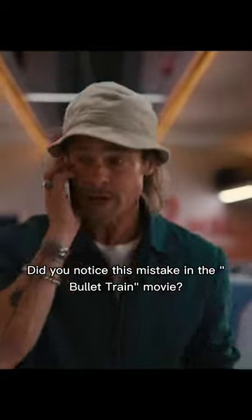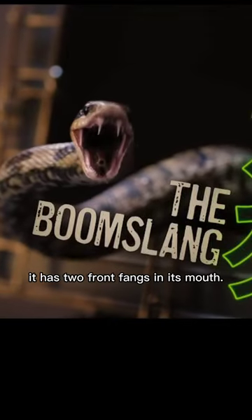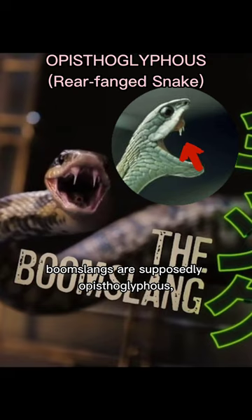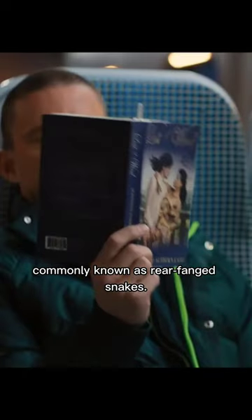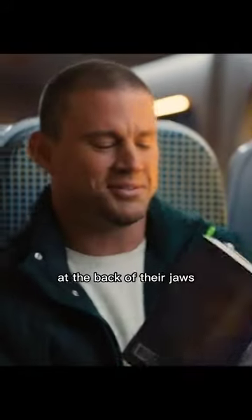Did you notice this mistake in the Bullet Train movie? In the scene where the boomslang snake appears, it has two front fangs in its mouth. However, in reality, boomslangs are opisthoglyphous — commonly known as rear-fanged snakes — meaning that those venomous fangs are supposed to be at the back of their jaws.